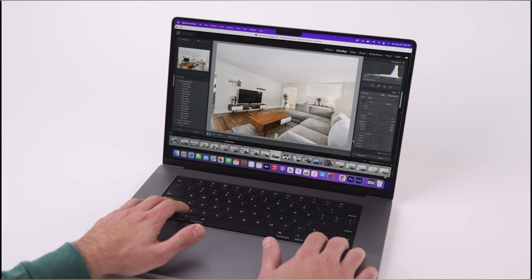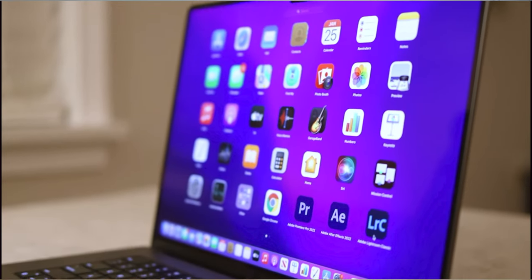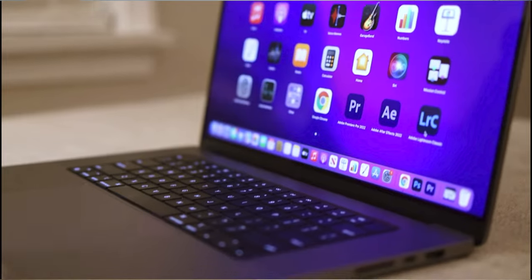Now, will I personally be buying it for my video production business? Not right now. I really just don't see a massive upside for me, and I've been perfectly happy with this M1 MacBook Pro. It can run all my C70 and R5 footage with no issues and zero transcoding, so this one's going to be a pass for me.